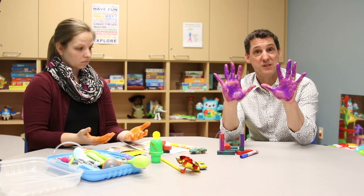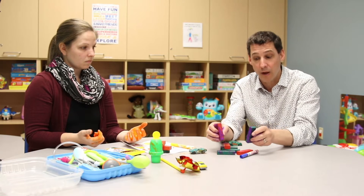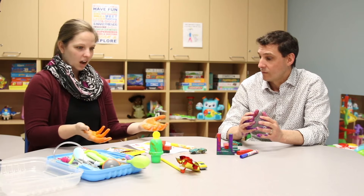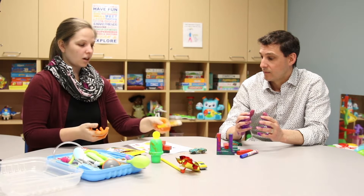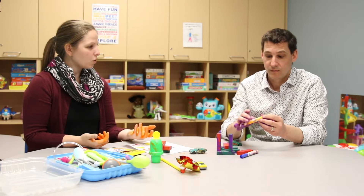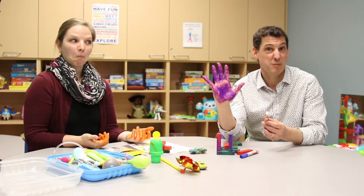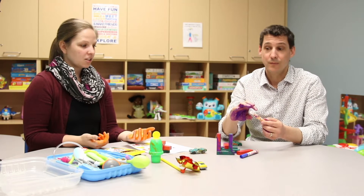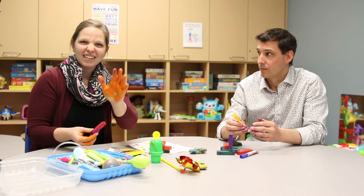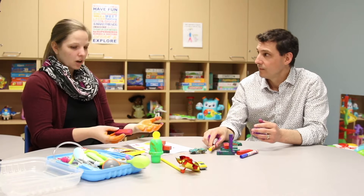So my purple germs on my hands get on to the toys that I'm playing with. And my orange germs get on all the things that I was playing with. So if I was coloring a picture and I gave this to Dr. Stein — do you have orange germs on your hands now? So now I have orange germs mixed with my purple germs. And if I grab one of the toys he was playing with, I have purple germs on my hands now.